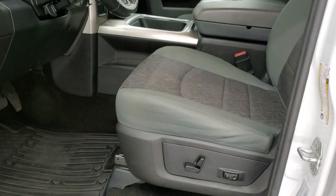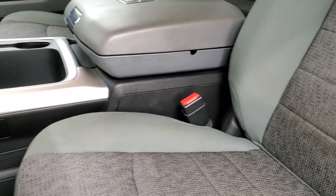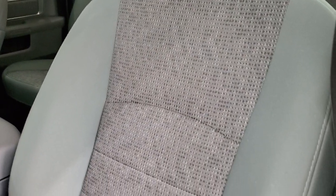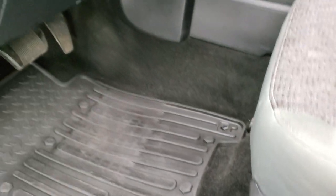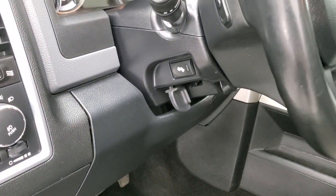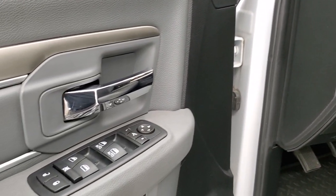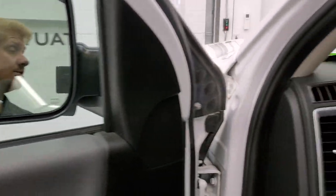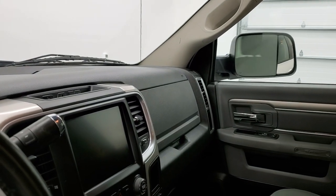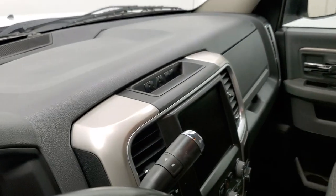Inside, the SLT package gives you the gray cloth interior. There are no rips or tears in the seats — they are in pretty nice condition. Power driver's seat, lumbar, factory all-weather floor mats, auto headlamps, power pedals, and audio controls on the back of the steering wheel. Does have power windows, power locks, and power mirrors. These mirrors do power fold in — I always like showing both sides so that you know both sides are working properly.